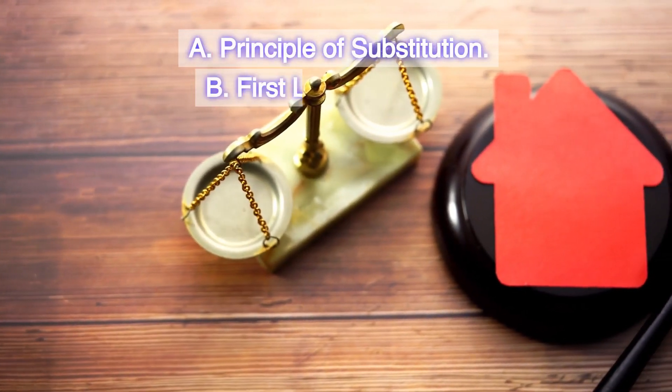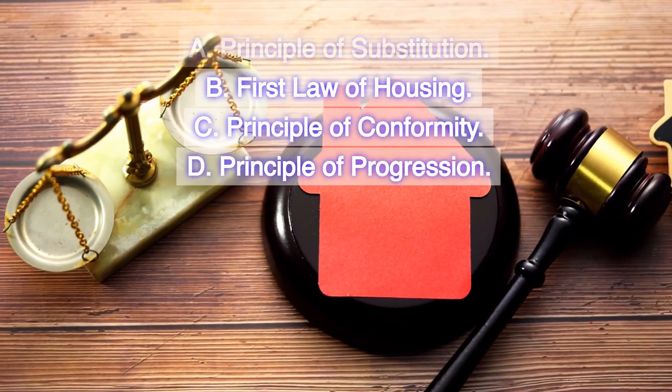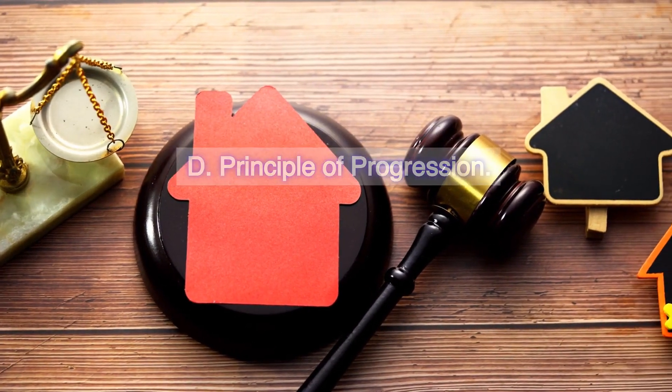A. Principle of Substitution. B. First Law of Housing. C. Principle of Conformity. D. Principle of Progression.